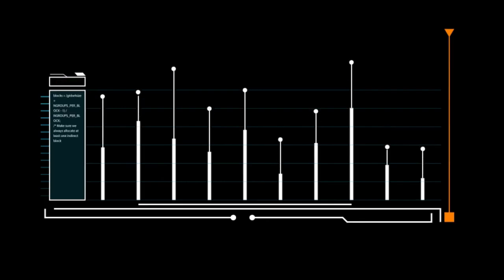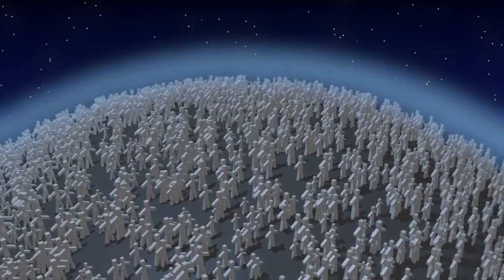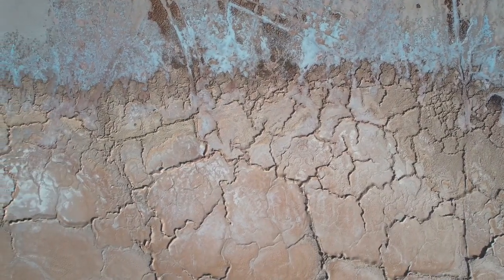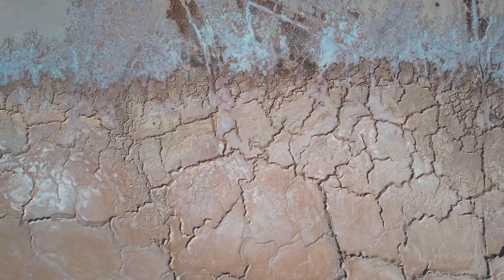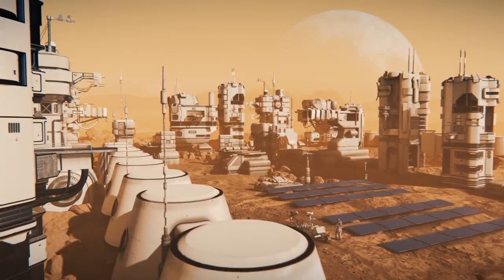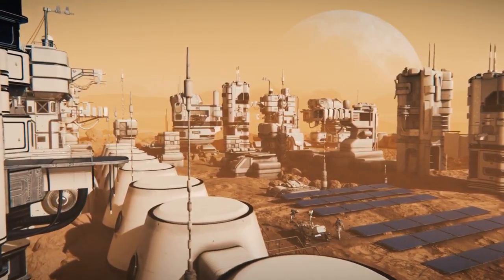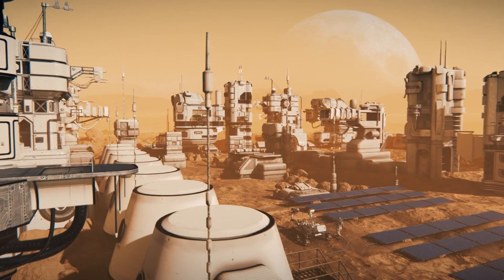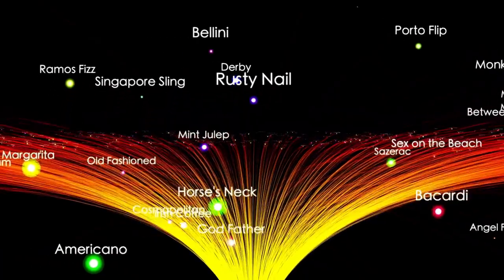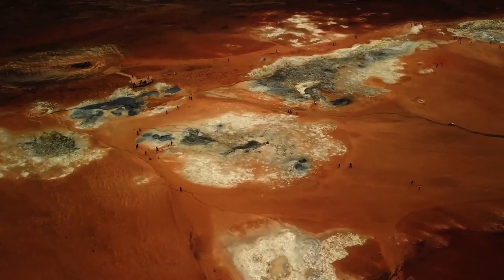Alongside these scientific findings, Curiosity has transformed how we visualize Mars. Using its mast camera and other imaging systems, it has sent back some of the most iconic and breathtaking images of the Martian surface — the red rocky terrain, ancient weathered landscapes, towering mountains, and deep valleys all come alive in its high-resolution photos. Perseverance is now carrying this work forward, shaping the future of space exploration.